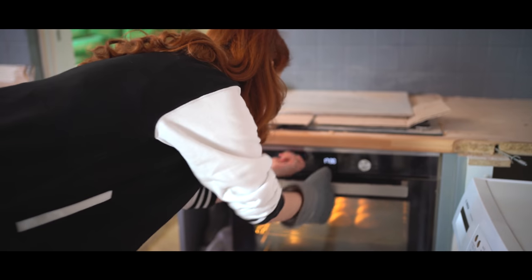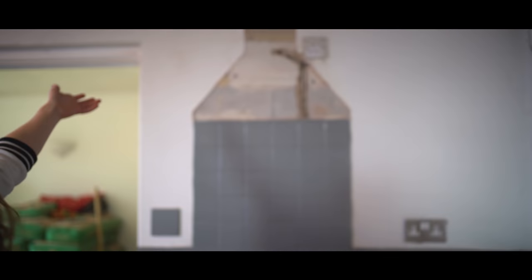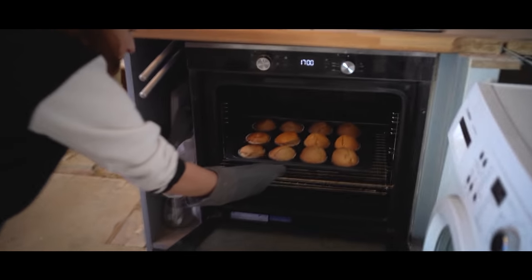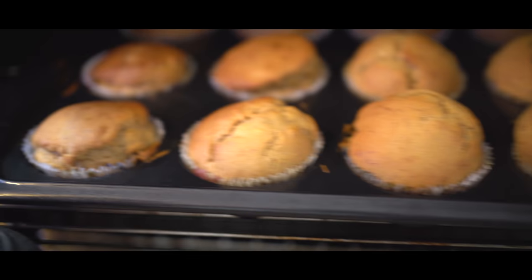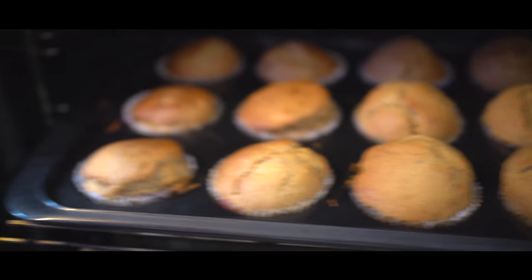Time to take our muffins out. Don't look at how dirty our oven is. It seems like maybe one side of the oven is working much better than the other — they've risen on this side. Why have they not risen on this side? Because this side of the house is colder.